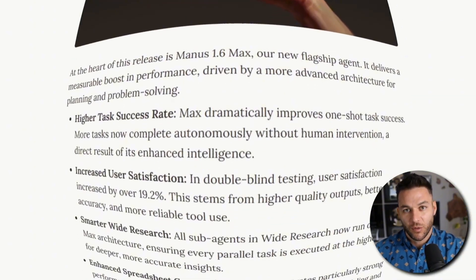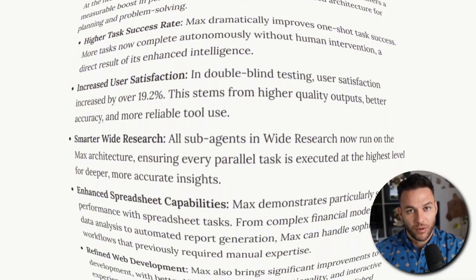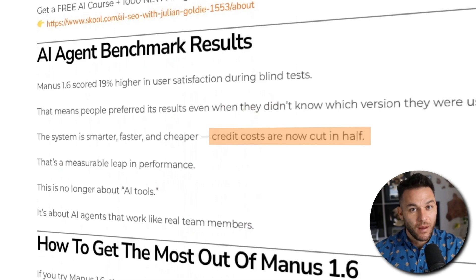Think of it like hiring someone who actually knows what they're doing versus someone who needs training on every single task. The new Manus Max agent has a 15 to 20% higher success rate on complex tasks. It finishes jobs properly the first time, and it's 50% cheaper to run than before — better results for half the cost. When does that ever happen in tech?